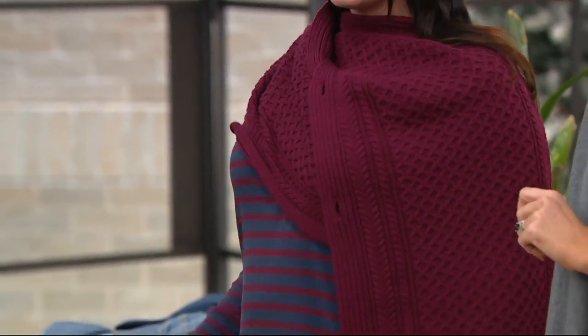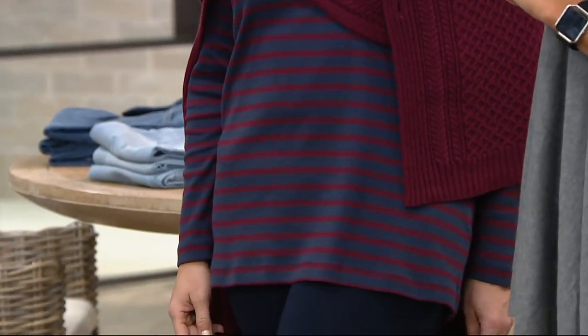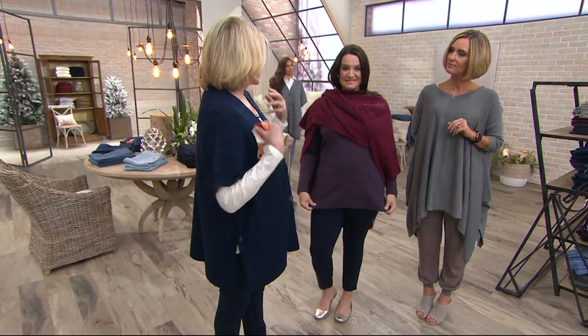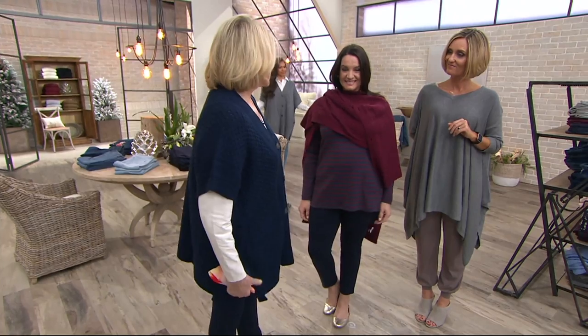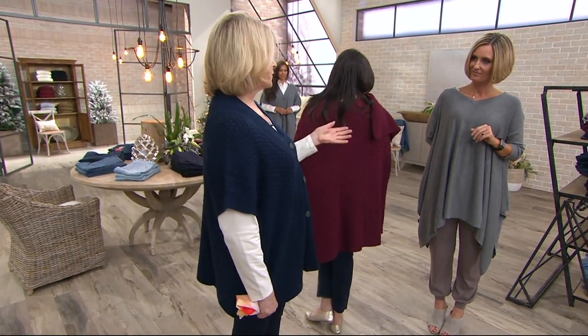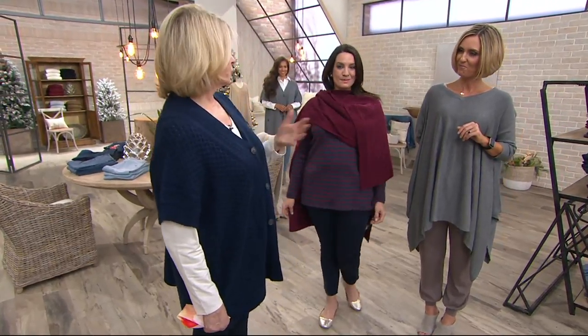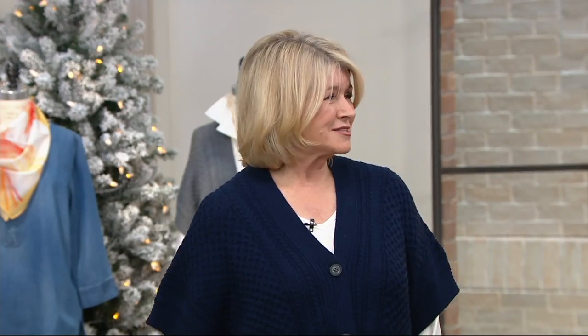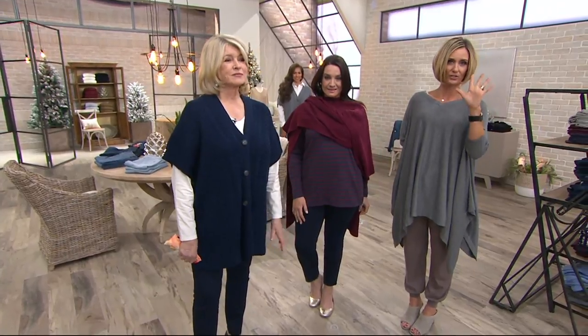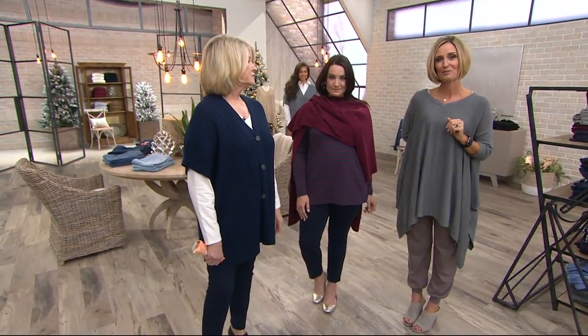How would you wear it, Martha? I would wear it with a skirt, or over a suit jacket as an extra layer — this is a layering piece. Layering is so important because you're going from climate to climate in a day, from a heated car to a cold street to an office. You can layer it with pieces or wear it alone with just a tank top or a shirt.